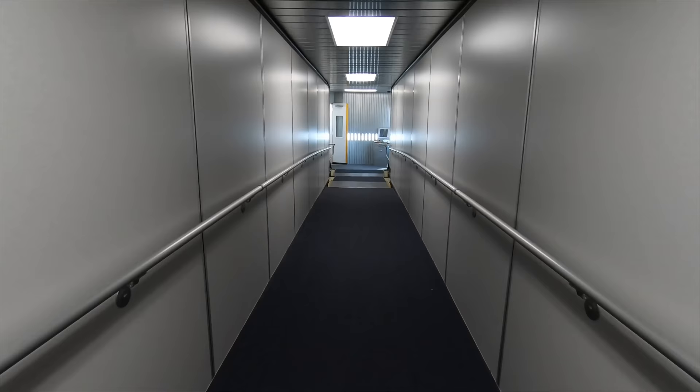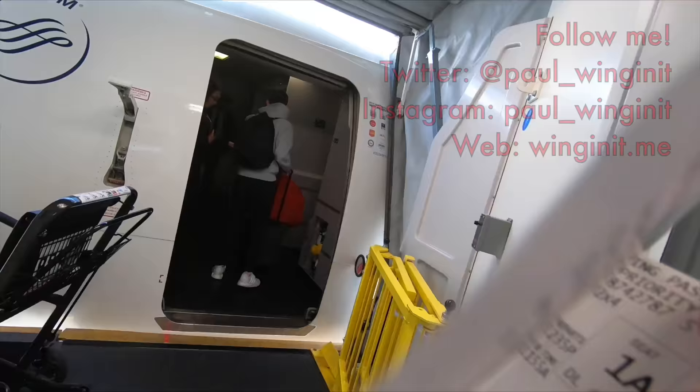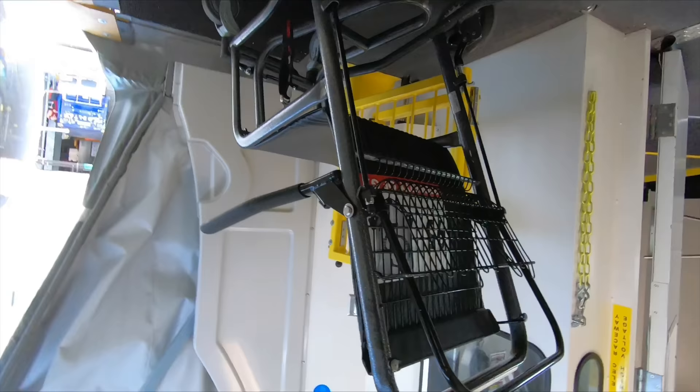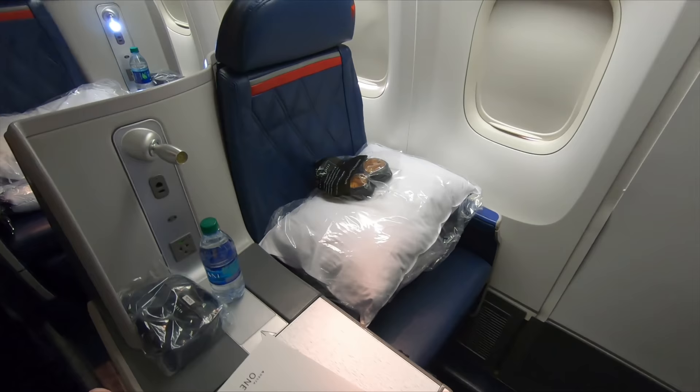Whenever I'm travelling, I always give live updates on my social media — you can follow me on Twitter and Instagram. Business class is in a staggered 1-2-1 configuration, meaning every seat has direct aisle access. My seat today was at the bulkhead, 1A.